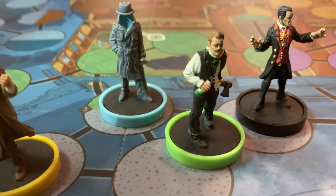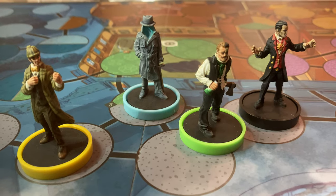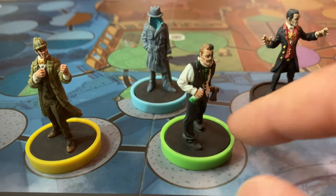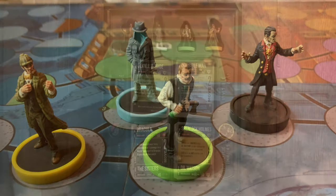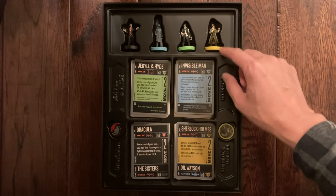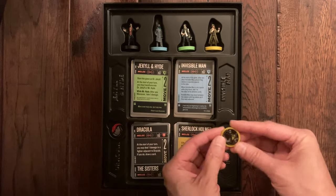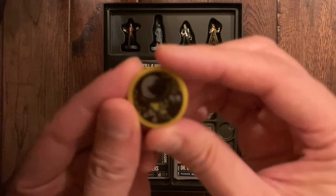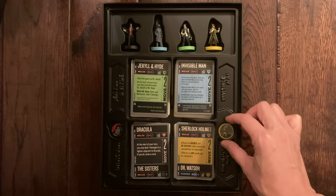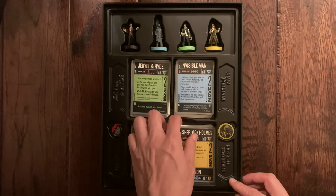Those are the four figures within the game all painted up. We'll put them back in the box to see how they look. All our heroes resting in their associated slots, with the plastic tokens in their wells. Dr. Watson is a plastic token, not a miniature — and that's sort of a pet peeve; I don't like this idea, but it is what it is.